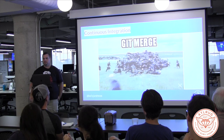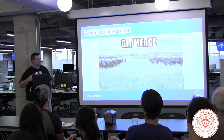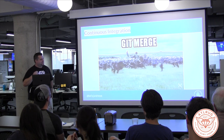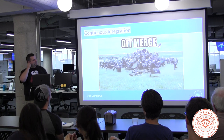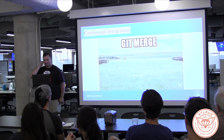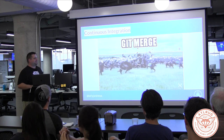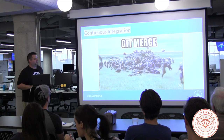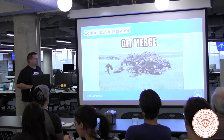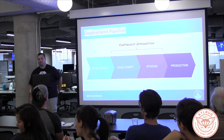Otherwise you end up with everybody trying to merge their code in all at the same time. Anybody ever done this? Yeah, it's miserable. I don't know what movie this is from — I thought it was Monty Python, it's definitely not — but it's hilarious. It's so perfect.